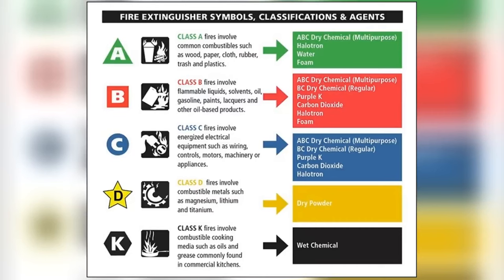You will also need to know the different types of portable fire extinguishers. Portable fire extinguishers weighing 40 pounds or less must be installed so that the top of the extinguisher is not more than 5 feet above the floor. Portable fire extinguishers must never be on the floor.